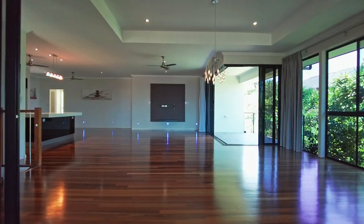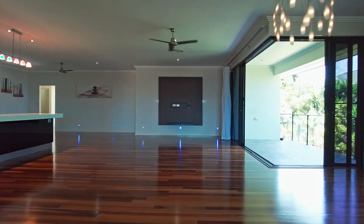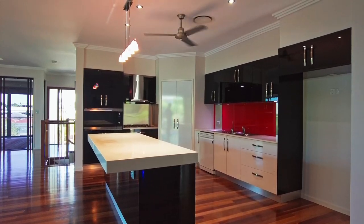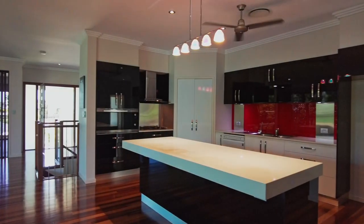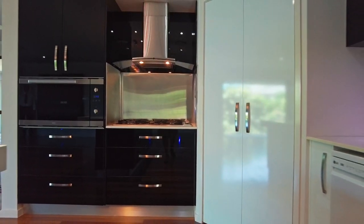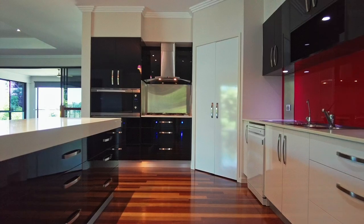At the heart of the home is the vast open plan living and dining area with those stunning hardwood floors and wonderfully appointed kitchen off to the side. The kitchen is an entertainer's delight and includes a large island preparation bench with breakfast bar and beautiful stone bench tops. The intuitive design features ample storage plus a walk-in pantry. Quality appliances include a five-burner gas cooktop with range hood, an Omega wall oven, dishwasher, and water filter system.